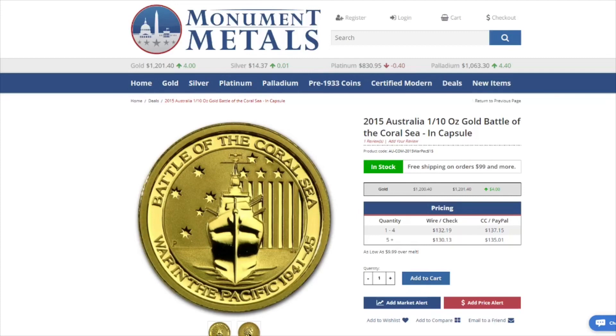Next is from Monument Metals. This is a 10th ounce Australian Gold Battle of the Coral Seas coin on sale for $11.59 over spot.